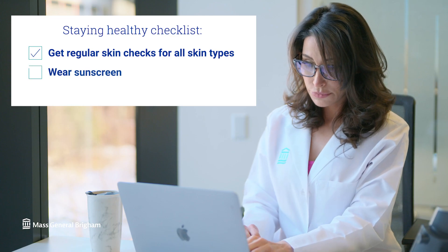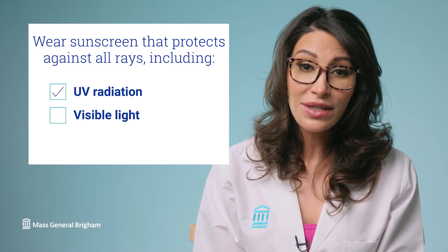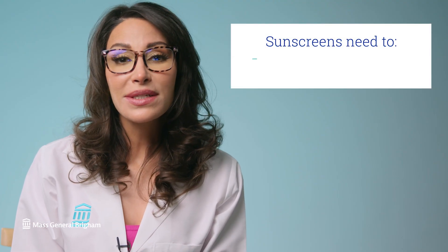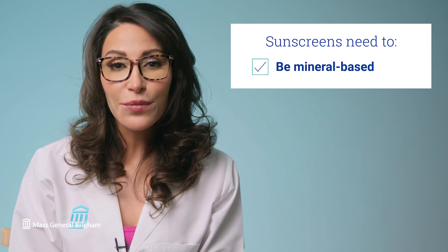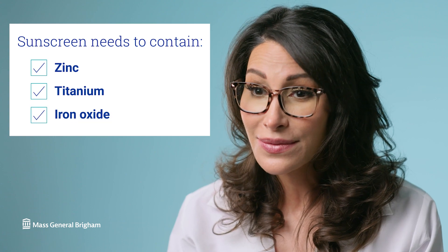Tip number two: wear sunscreen. It is important to wear sunscreen that actually protects against all possible rays. This includes UV radiation, visible light, and infrared radiation, such as heat. To protect against all these rays, sunscreens need to be mineral-based, which means that when you read the active ingredients, they need to contain zinc, titanium, or iron oxide. Remember to reapply your sunscreen every two hours.